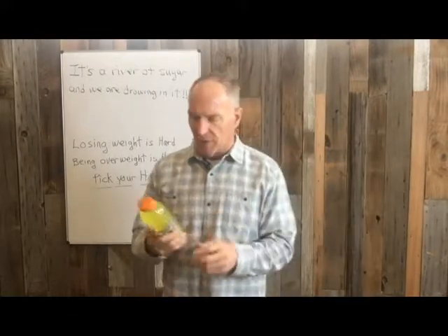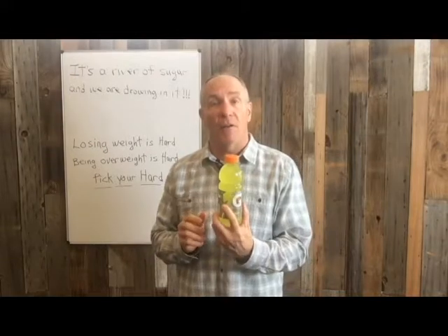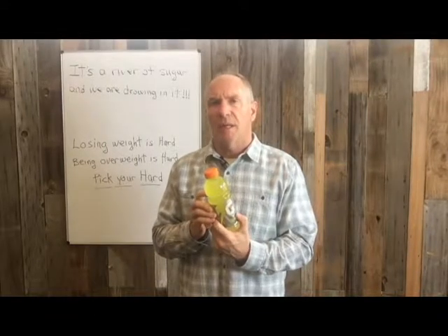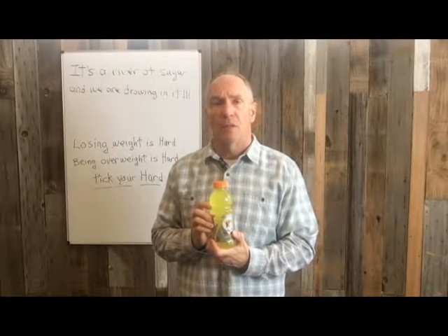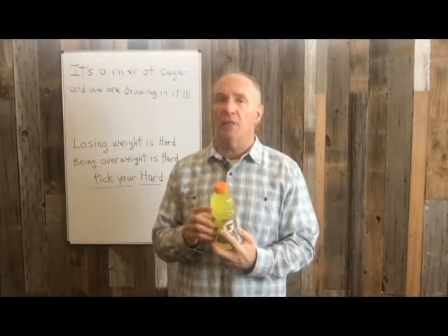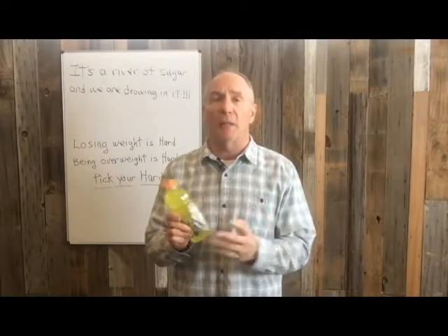Here's one that we maybe don't realize. Our favorite energy or replenishment drink, Gatorade. This is a 20-ounce bottle. What it doesn't tell you is that 20 ounces has 34 grams of sugar in it. So if we're sweating and thinking we're replacing electrolytes, the best thing to do is just drink water. Stay away from the replenishment drinks.